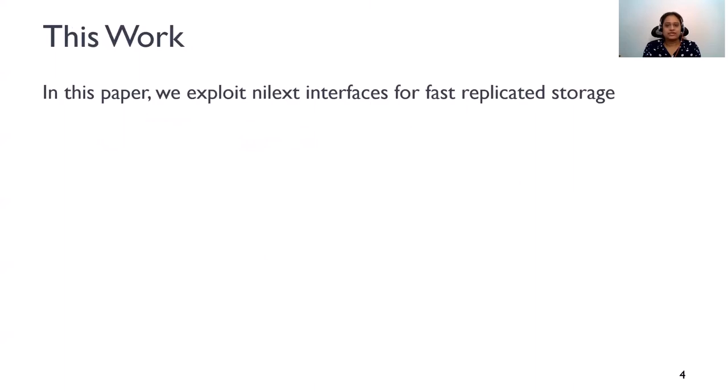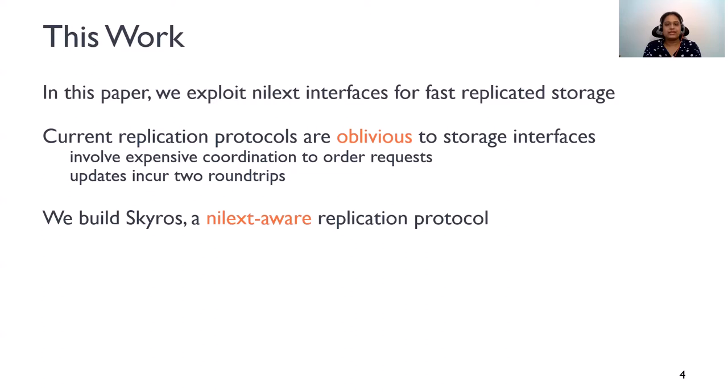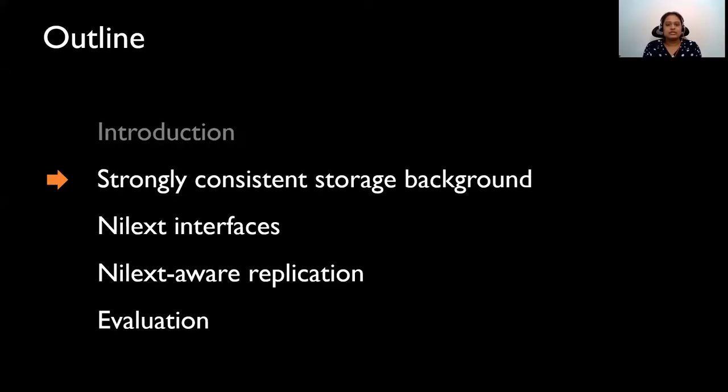Given the advantages of Nilex interfaces, in this work, we exploit Nilex Tanality to build fast replicated storage. Current replication protocols are oblivious to storage interfaces. Replicas coordinate to agree on the ordering for all updates, and this is expensive and incurs two round trips. We thus build SkiRose, a new Nilex-aware replication protocol. The main insight in SkiRose is to defer coordination until the state is externalized. Since Nilex operations do not externalize state, SkiRose defers their ordering until the state is externalized, for instance via a read. SkiRose completes Nilex updates in one round trip.